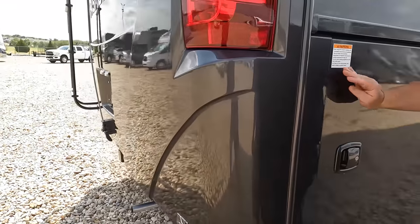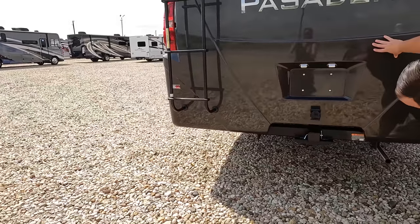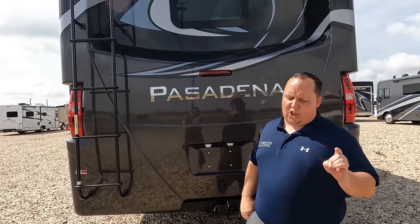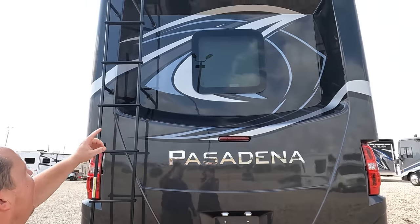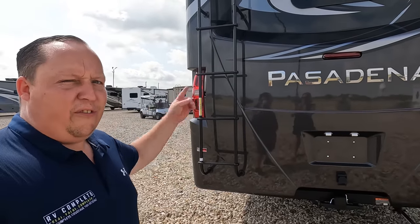More storage. Coming around the back, we do have a nice fiberglass rear cap. This is interesting — a 15,000-pound hitch. Now, I'm not saying you can tow 15,000 pounds — I have to talk to the people at Thor. I know the Accolade and Seneca can tow 12,000 pounds. Any more than 12,000 pounds, you must know before you tow. Right there is the backup camera, and there is a ladder to get up on the one-piece TPO roof.